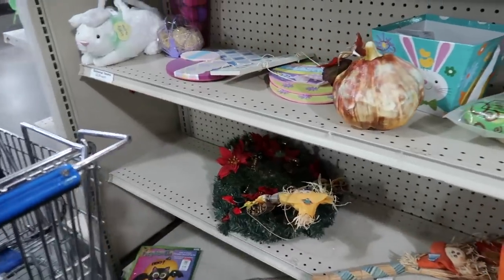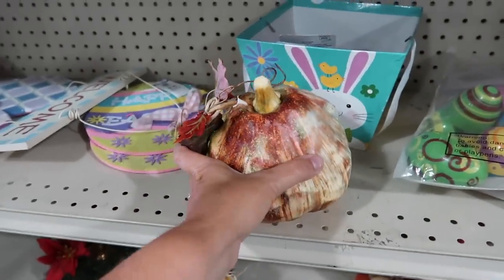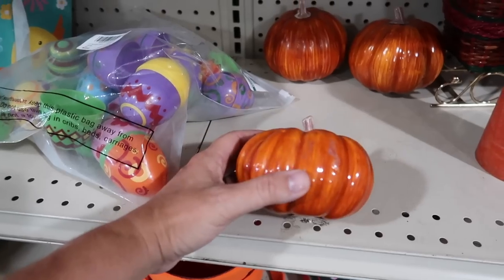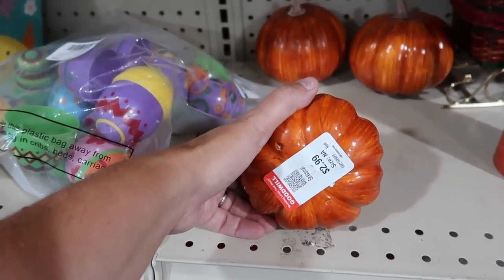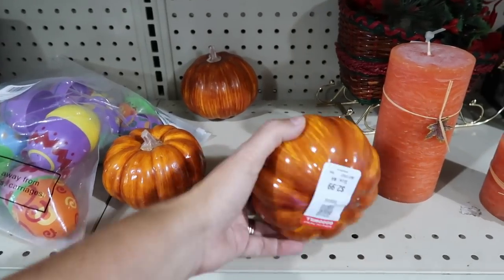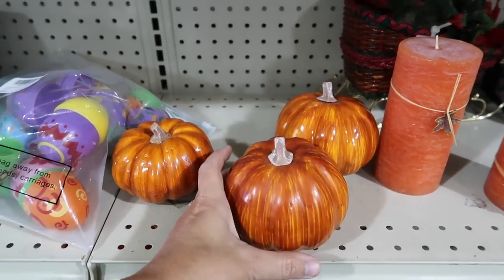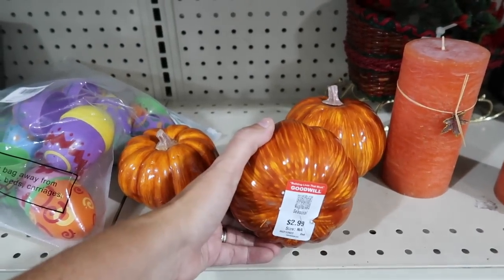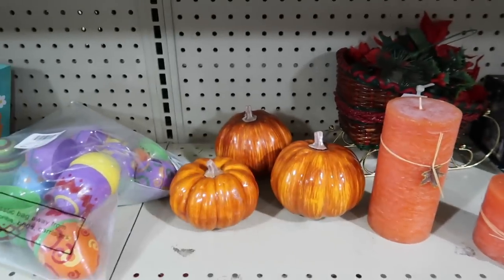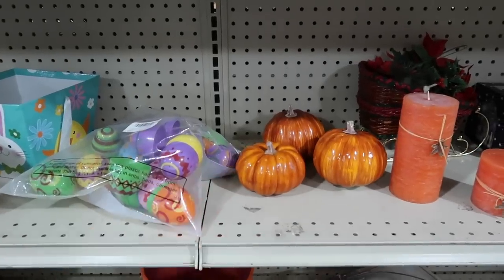A few fall things. There's a pumpkin right here. I would love to find vintage pumpkins. $2.99 on that one, $2.99, and $2.99 on this one. So that would be $9 for those. And I think that's too much. Let me know down in the comments — do you think $2.99 a piece is too much for those pumpkins? I'm going to leave them.